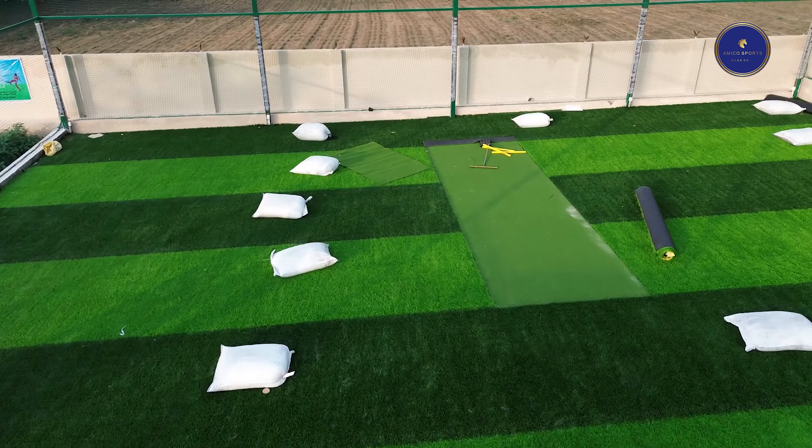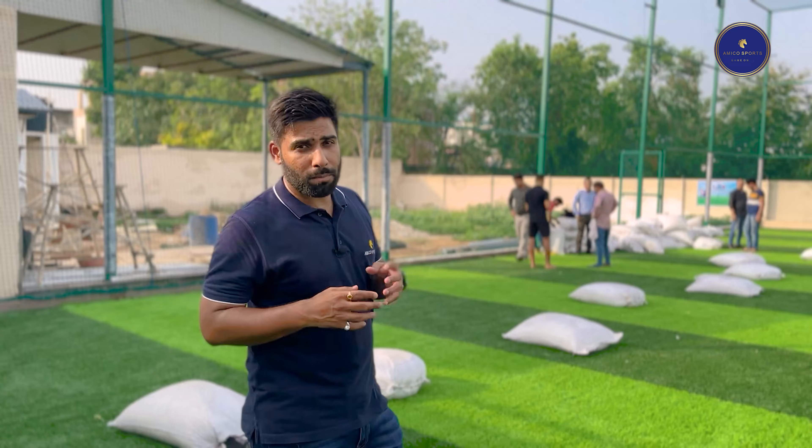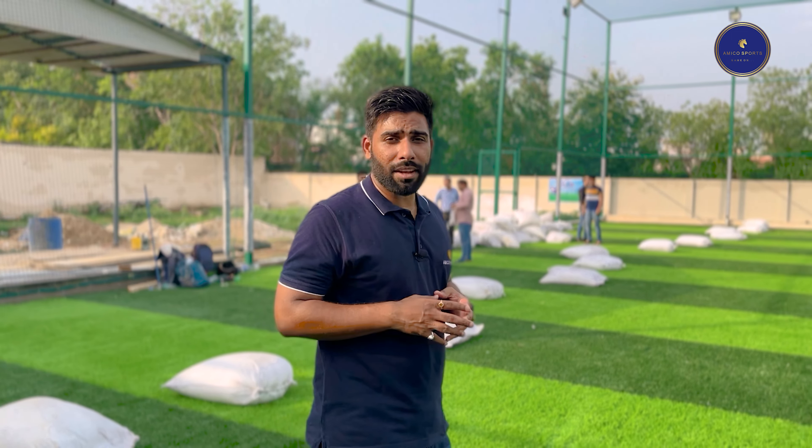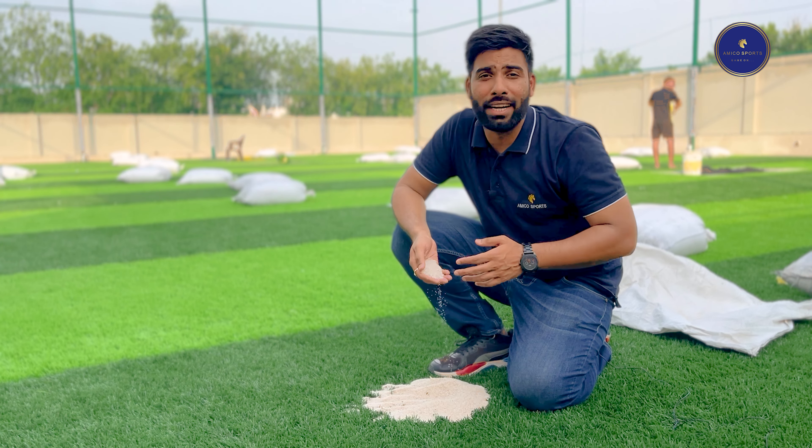While installing Synthetic Turf, we use silica sand and rubber granules as an infill. Sand infill is ideal for football fields as it provides a stable and firm playing surface. Sand infill also helps to keep the Synthetic Turf fibers upright and prevents them from matting down.